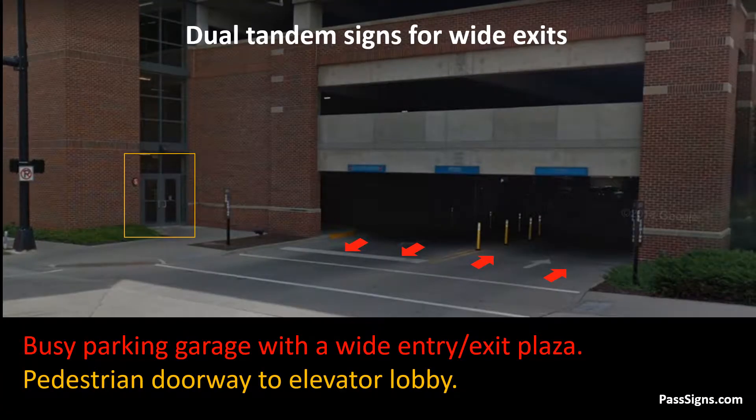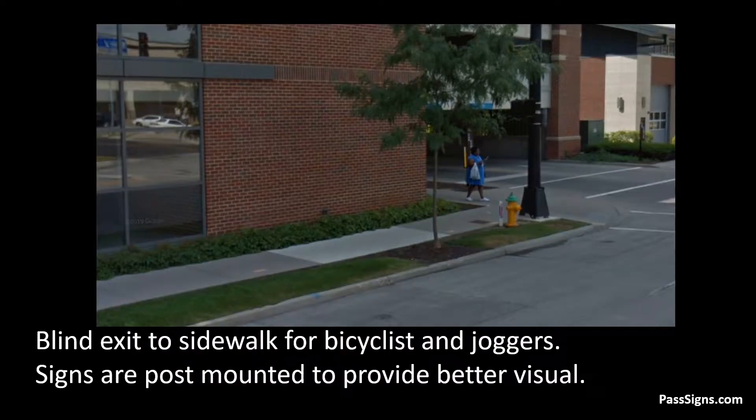This parking garage is busy with vehicle traffic. It also has a nearby pedestrian door leading to an elevator lobby. The garage has an extra-wide entry-exit plaza requiring a sign on either side of the plaza. As joggers, skateboarders, and bicyclists travel west, the parking exit is totally obstructed.